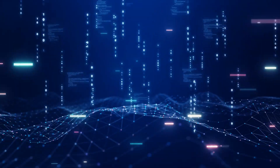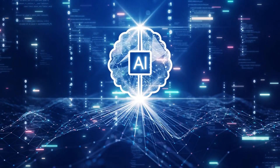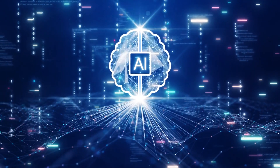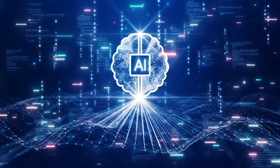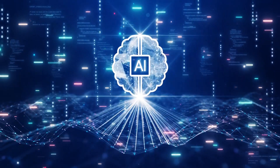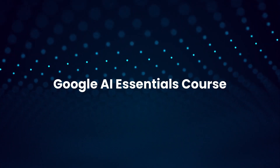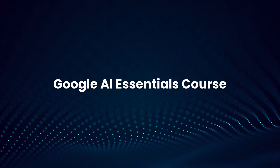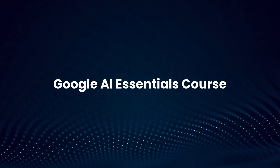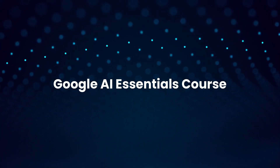Welcome to Business Training Media's Professional Development Series, where we highlight the best courses and certifications to help you grow your skills, boost your confidence, and stay competitive in today's workforce. In this video, we're exploring the Google AI Essentials course.